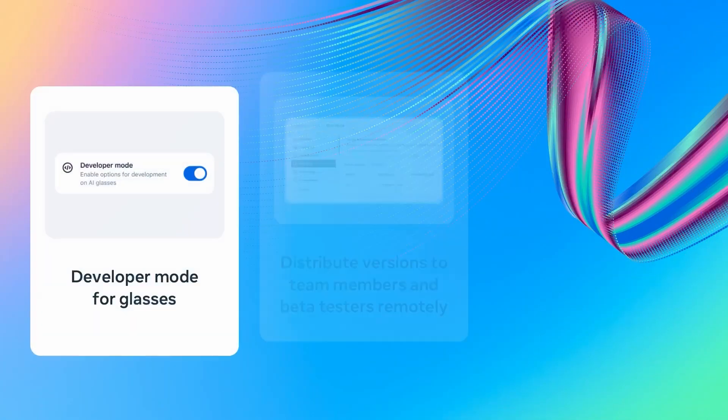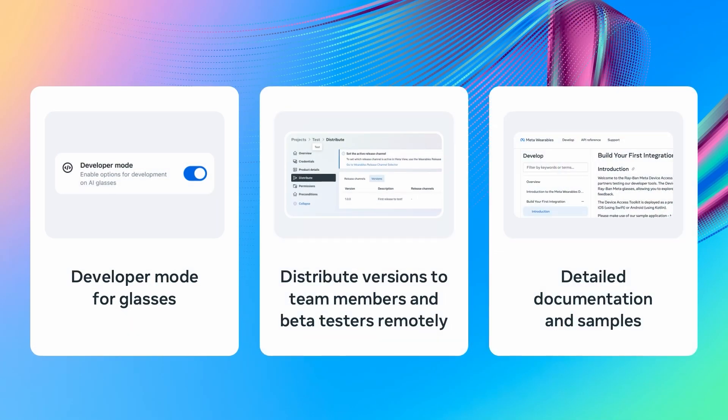Developer experience is really important to us, so we've kept our SDK lightweight and have included detailed docs and samples to make it really easy to get started. Developers can test ideas and iterate quickly using mock device kit without glasses, using developer mode on our AI glasses. Alongside the SDK, we will be releasing the Wearables Developer Center, which will allow you to make versions of your integrations available remotely to your team members or beta testers, create and manage release channels, and manage team members that have access to your projects.